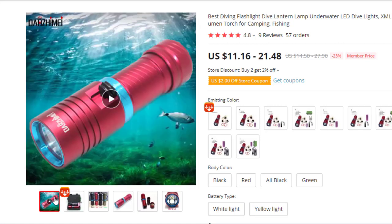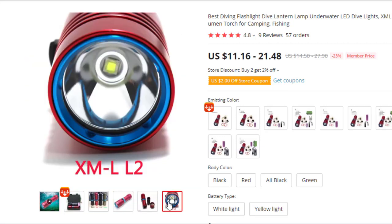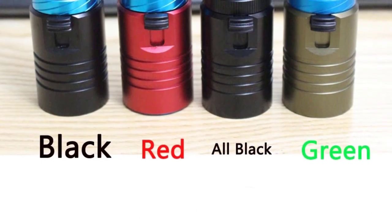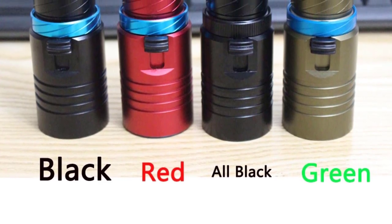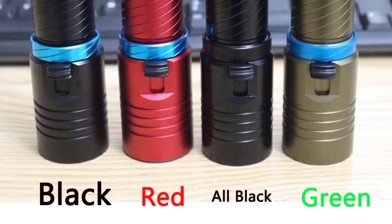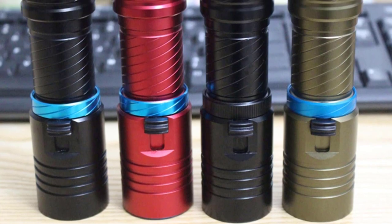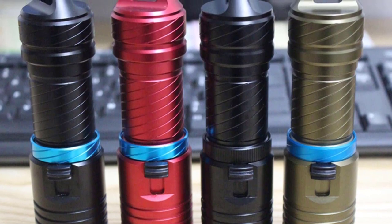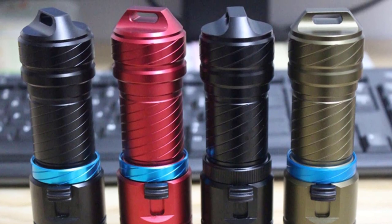Specifications: Emitter type — XML L2 LED. Light color — white. LED quantity — 1. Battery configuration — 1×18650 or 3.7V 26650 battery. Switch mode — stepless dimming. Brightness — 3,800 lumens. LED lifespan — 100,000 hours. Material — aluminum. Lens — coated glass lens. Reflector — aluminum smooth reflector.